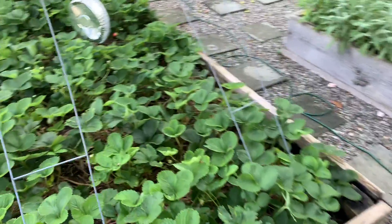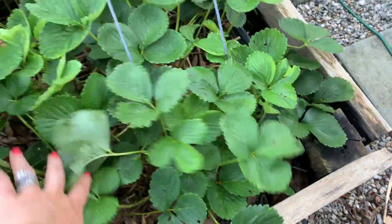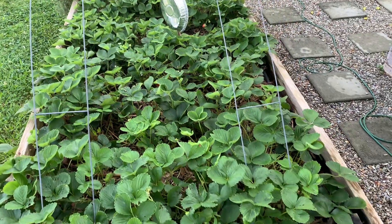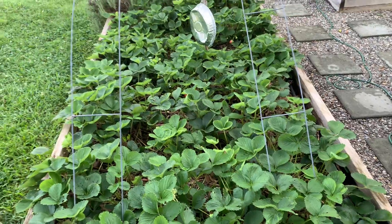Strawberries — I'm getting a little bit here and there, but they're kind of little right now. The rabbits and squirrels have been getting in here and helping themselves, but I did cut off a lot of runners the other day. So hopefully I can transplant those and get a lot more strawberries.